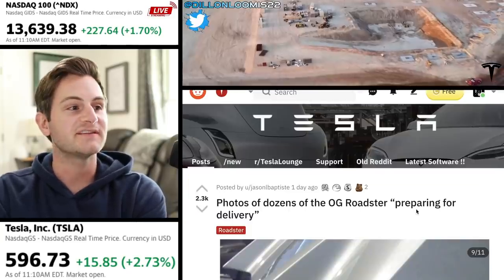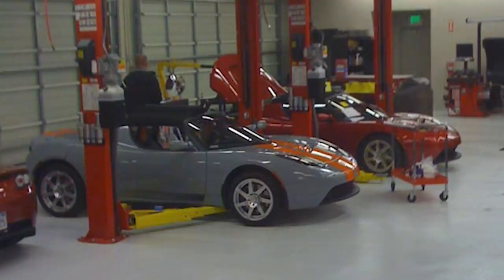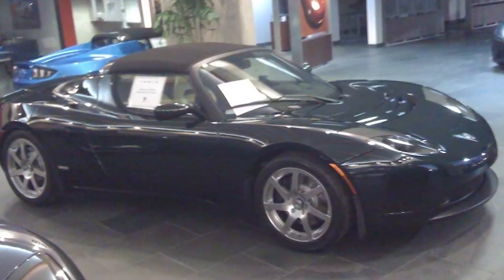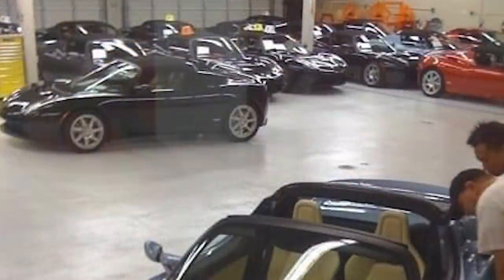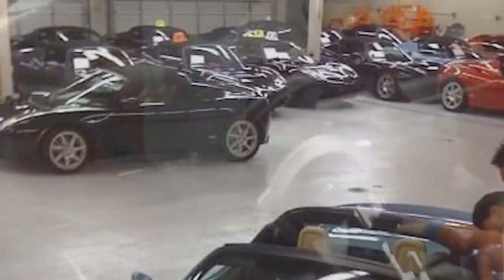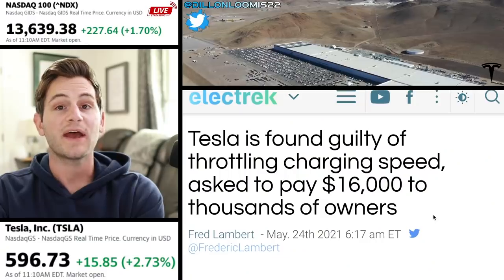Jason Baptiste shared pictures on Reddit of the original Tesla Roadsters being prepped for delivery back in 2008. It's a great reminder of how far Tesla has come in 13 years. And if you extrapolate the next 13 years from where they are today, we're going to have so many more advancements — even things like picture quality with cell phones has improved so dramatically over 10 years. It's going to be a very exciting decade.